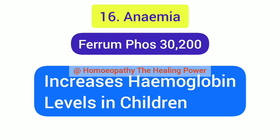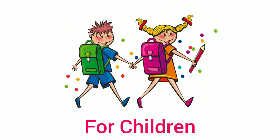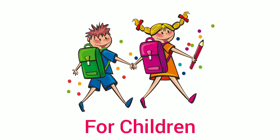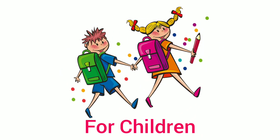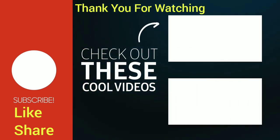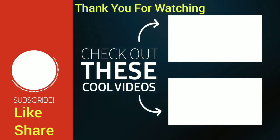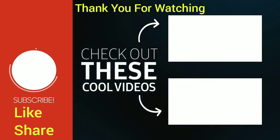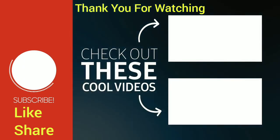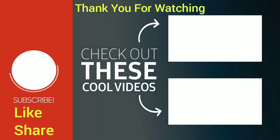This was the video on homeopathic first aid kit for children, Part 2. I hope you enjoyed watching. If you haven't watched Part 1, the link is in the description box and the i-button. You will be benefited a lot by watching both videos. Like this video, share it, subscribe the channel, and stay tuned. Thank you for watching.